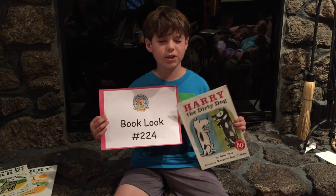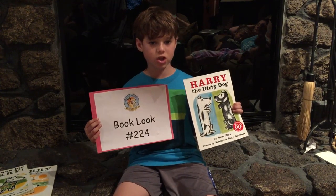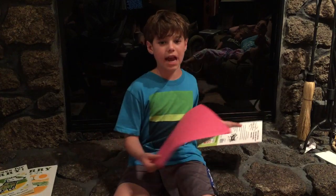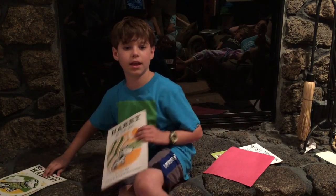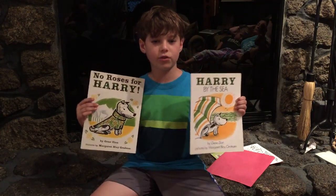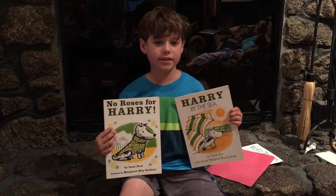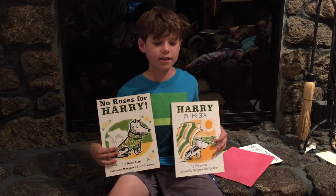Overall this is just a good engaging story that little kids will want to listen to or read again and again, and it would be great to have it in the library that ECBC is building at Chalk Children's Hospital. It would also be great to have the other Harry books, including Harry and the Lady Next Door, Harry by the Sea, and No Roses for Harry. Thank you.